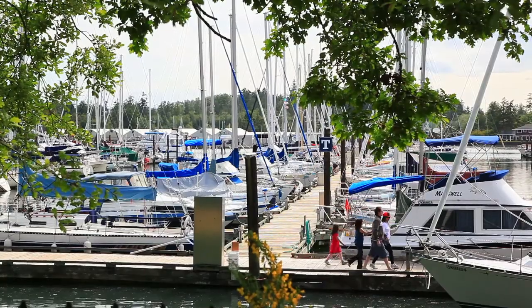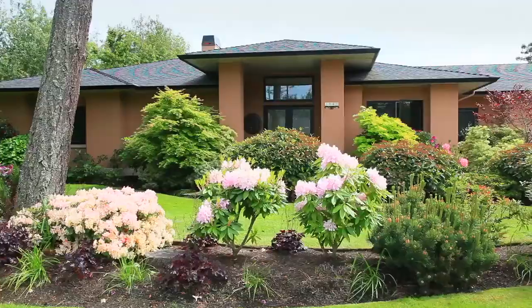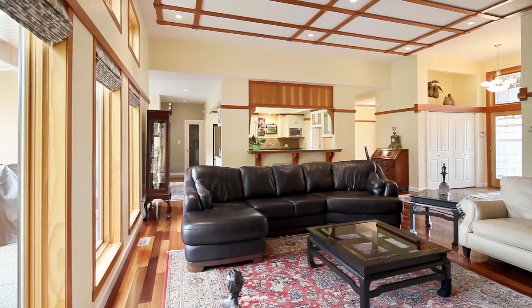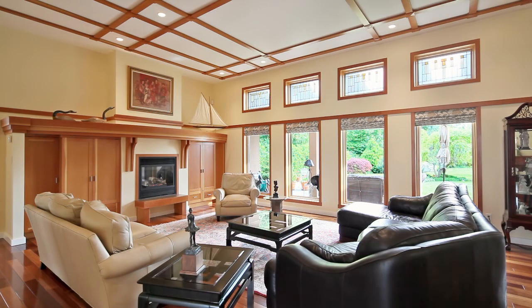The beautiful North Saanich Marina provides the picturesque backdrop for this waterfront rancher. Upon entry, the grand living room is sure to impress with soaring ceilings and rich cherry hardwood flooring, which extends throughout principal rooms.